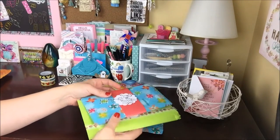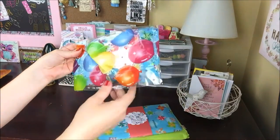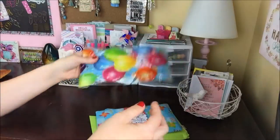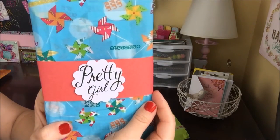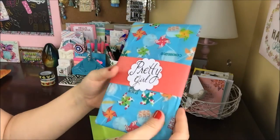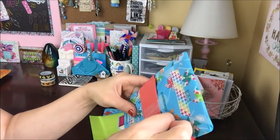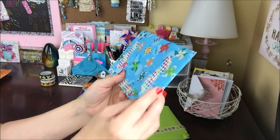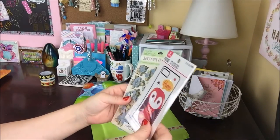All of these sweet extras are just so kind. This looks like her pocket letter — how much fun is that! I'll open this first. Look at this with the pinwheel paper and this belly band that says 'pretty girl.' She has this fun washi here and has wrapped it — how very sweet.